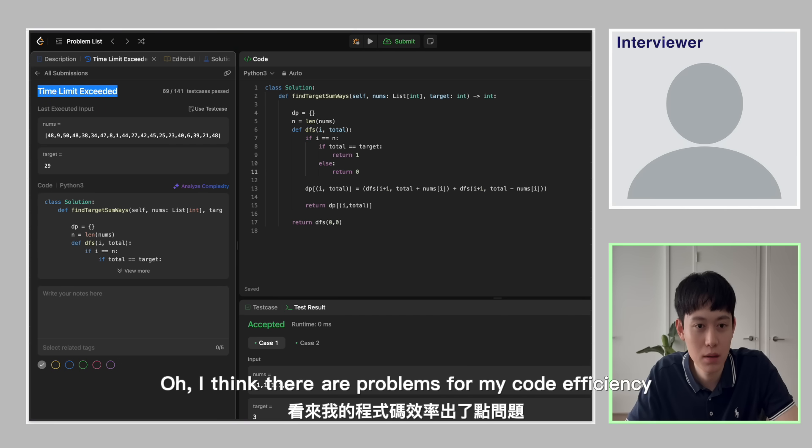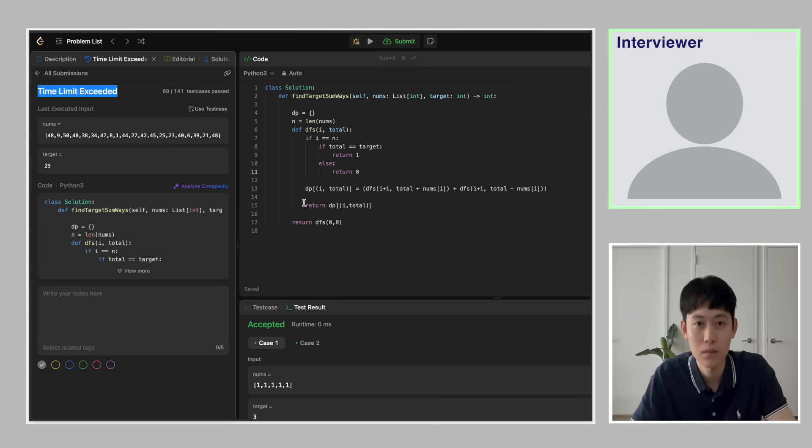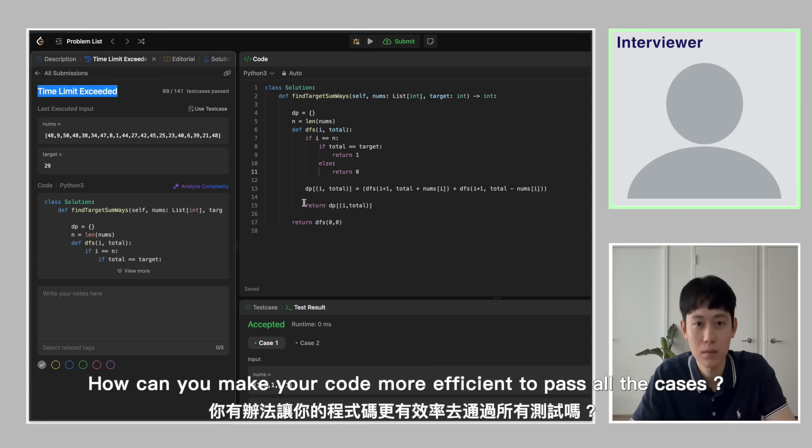I think there's a problem with my code efficiency. You cannot pass all test cases due to the time limit. What do you think your current time complexity is, and how can you make your code more efficient to pass all cases?